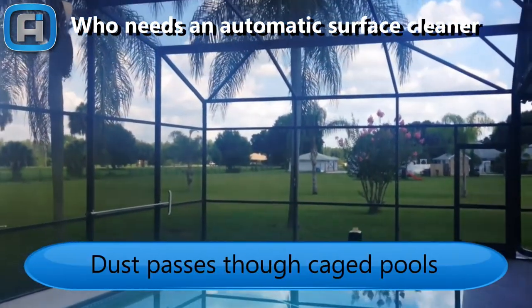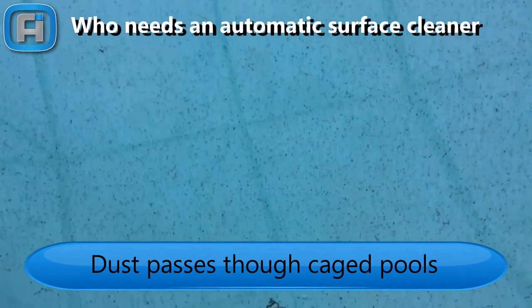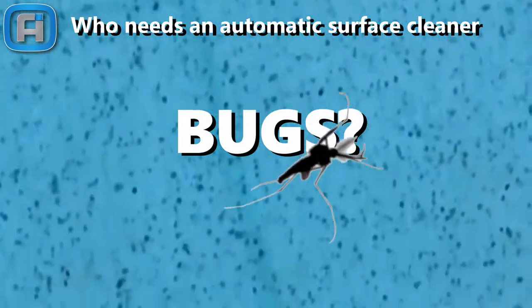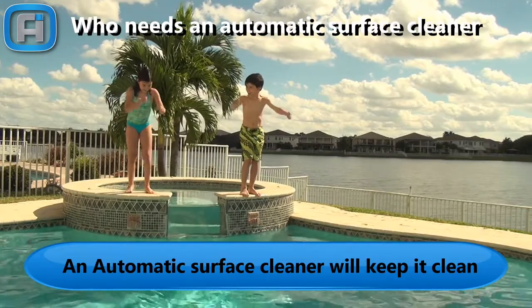Even caged pools that hold dust and other particles in the screen — after some rain, those particles also fall into the pool surface. Bugs show up everywhere. An automatic surface cleaner will keep the pool clean.